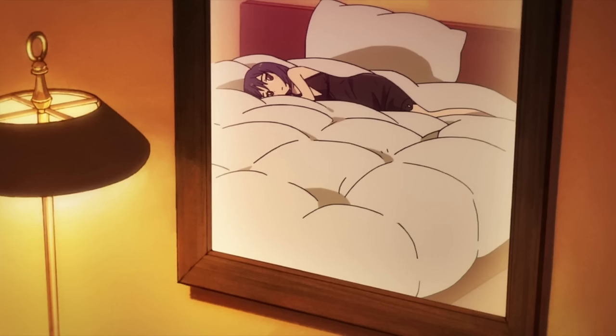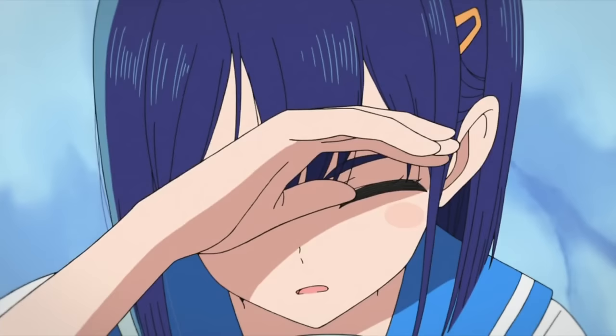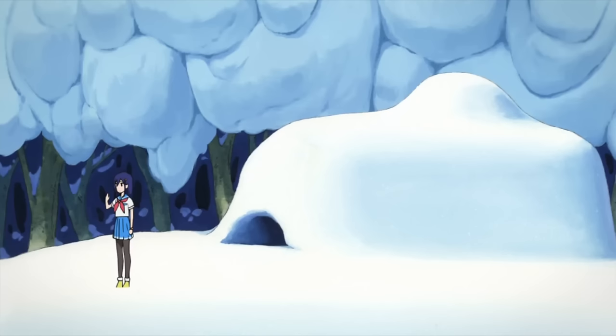Because characters aren't just drawn to look cool, moe, or attractive. There's a lot more to the art than just appearance.